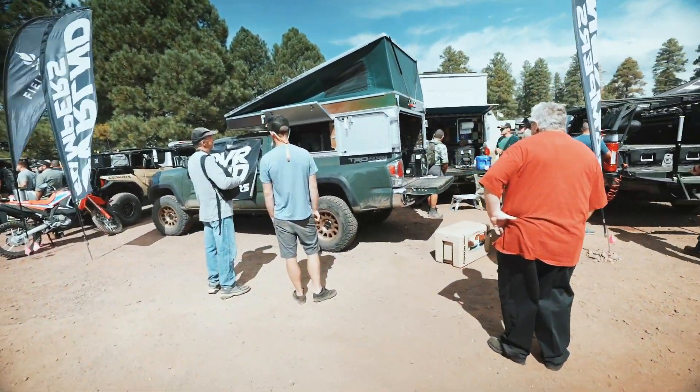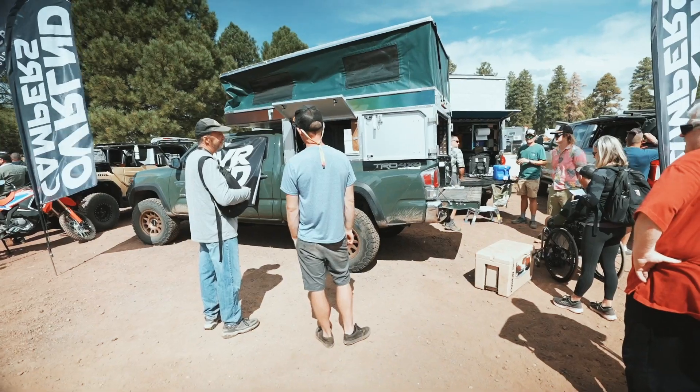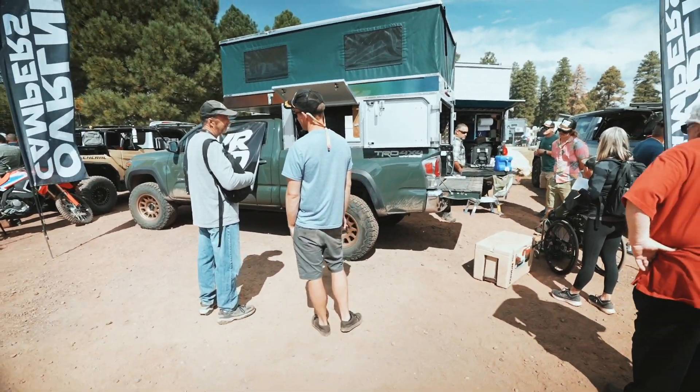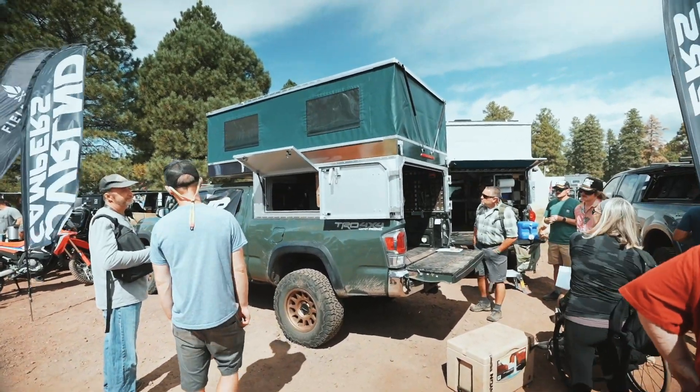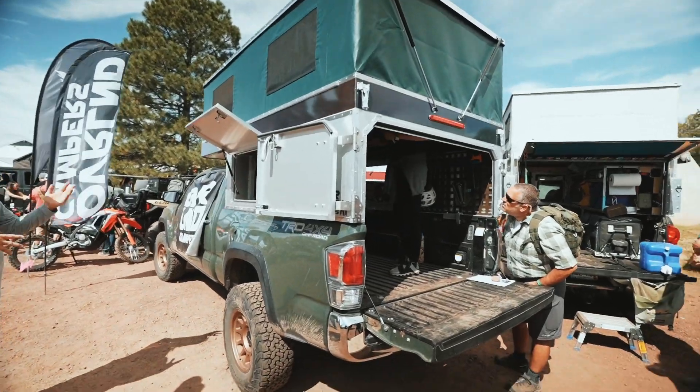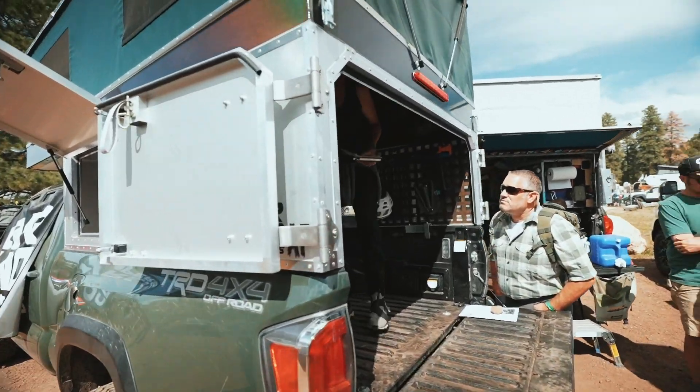We have another 3rd gen Tacoma in the army green. No bumpers — it does have a lift. But the main thing is going to be this camper on the back here. And you can see it popped up. Pretty cool in there.